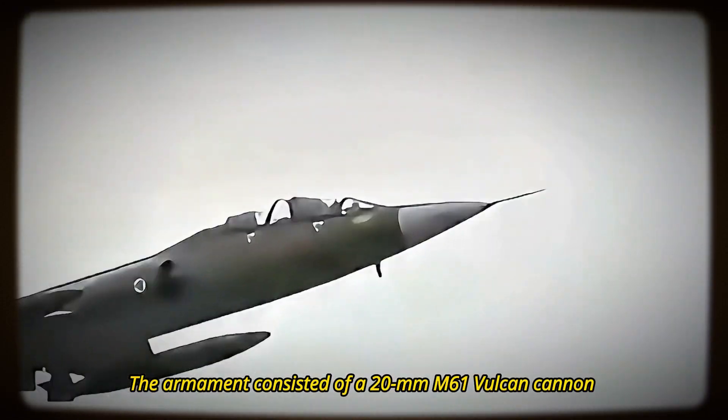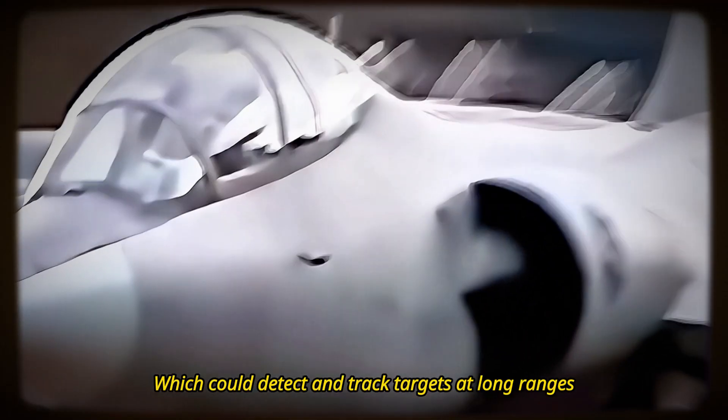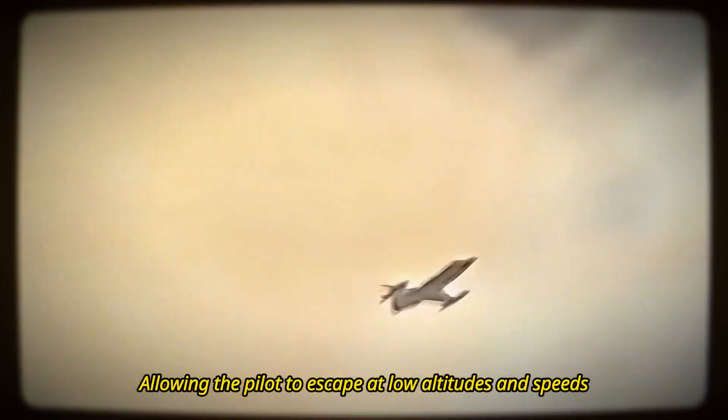The armament consisted of a 20mm M61 Vulcan cannon and 7 hardpoints for missiles, bombs, or rockets. The radar was a NASAR-RRR-21, which could detect and track targets at long ranges. The ejection seat was a downward-firing C2, allowing the pilot to escape at low altitudes and speeds.